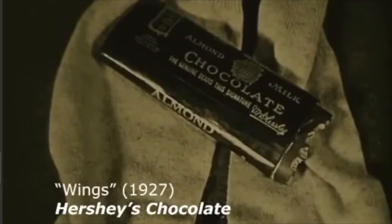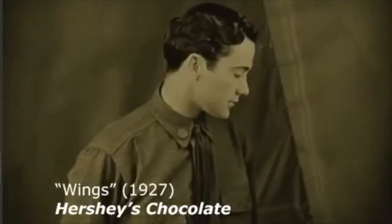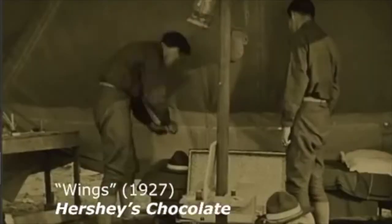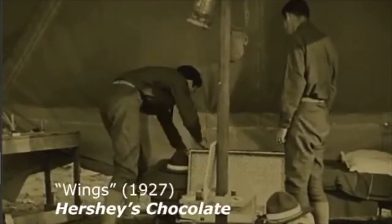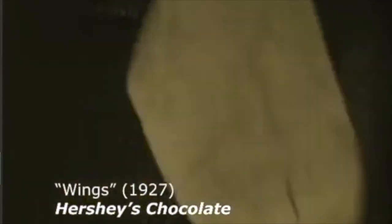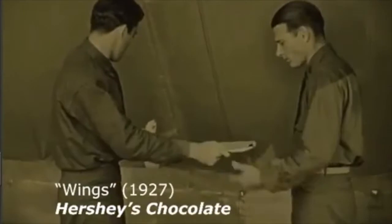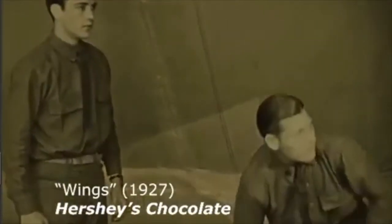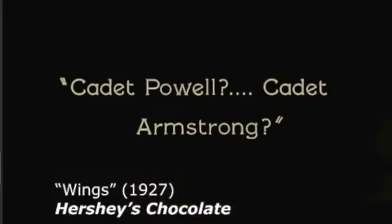The first example of product placement making its way into a feature film can be seen in the Academy Award-winning film Wings, directed by William A. Wellman in 1927. The film incorporated Hershey's chocolate into several scenes, featuring the candy bar as well as several shots of actors eating the candy. This film set the precedent for many films to come, setting the stage for decades of product promotions.